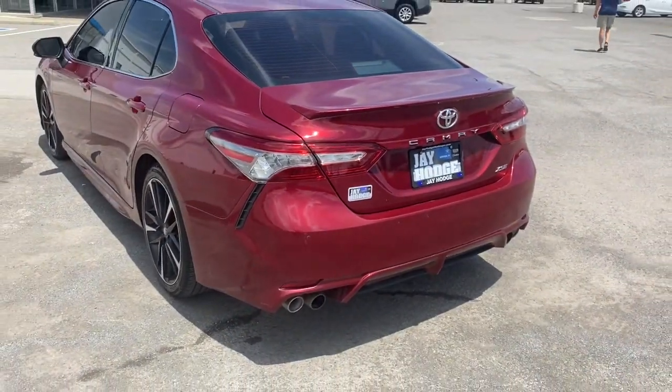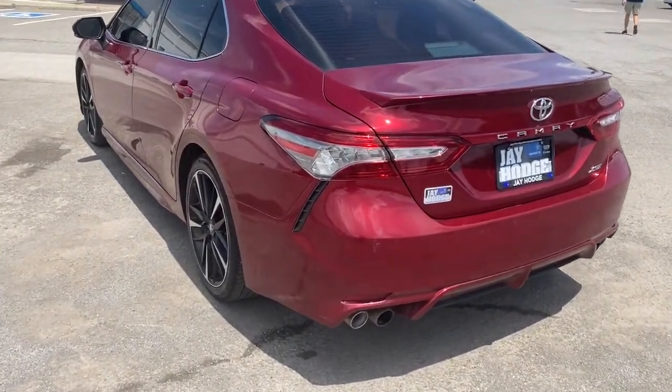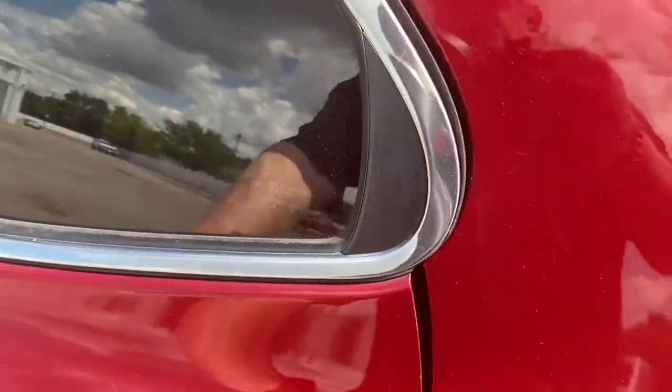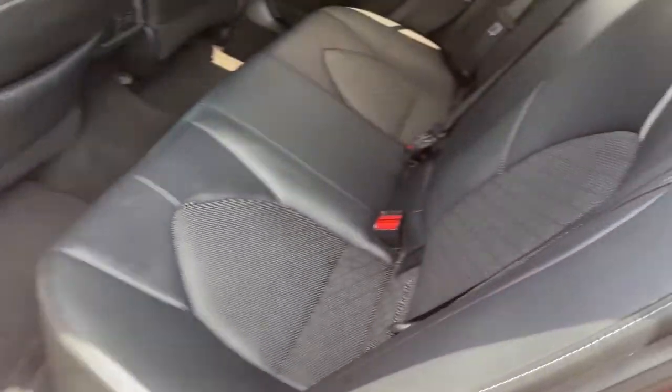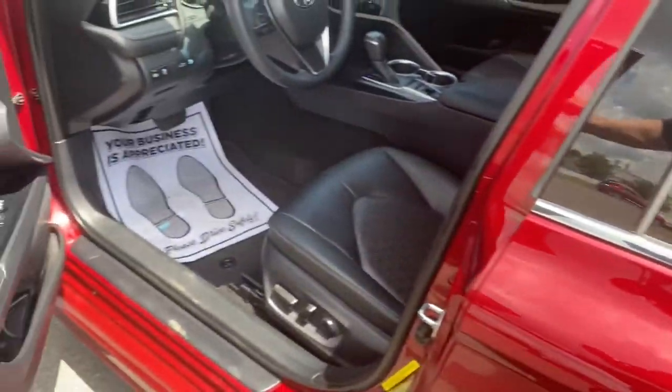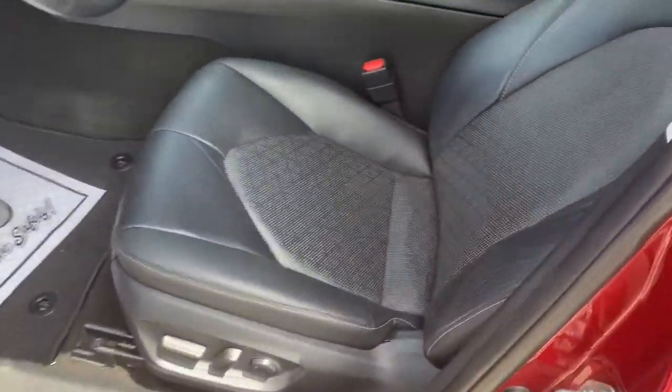The following are some of this vehicle's highlighted options: keyless entry, backup camera, power passenger seat, adaptive cruise control, heated mirrors, lane keeping assist, keyless start, aluminum wheels, heated front seat, and power driver seat.